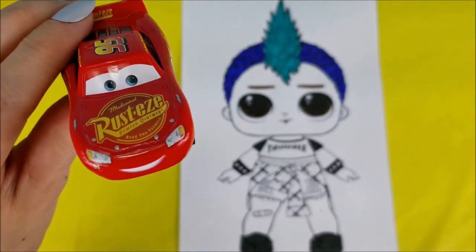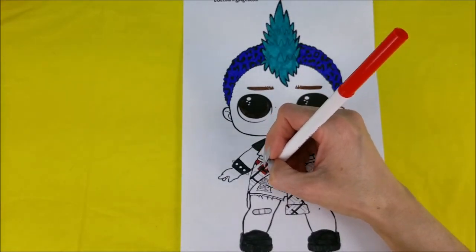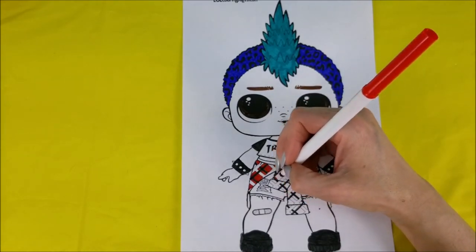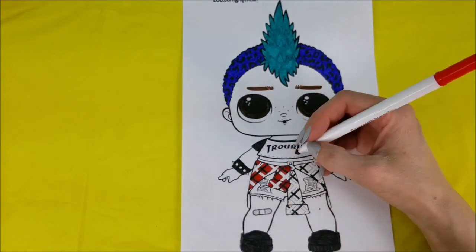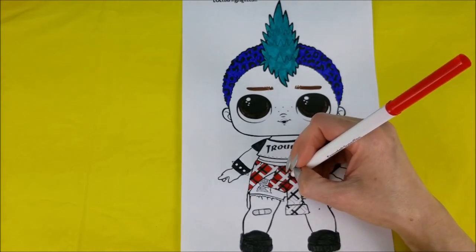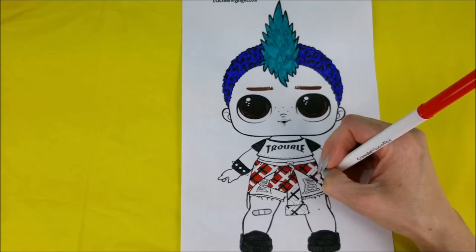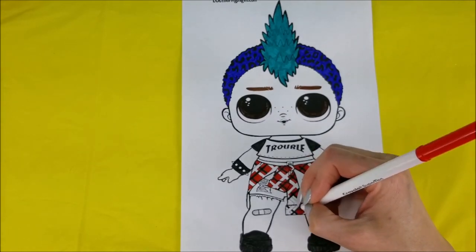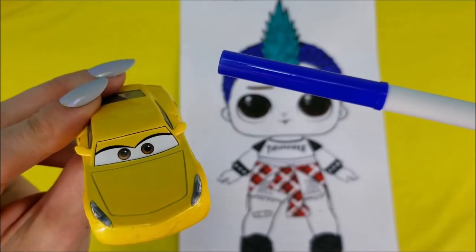Now that we're done with black, what's the next color you have for us, Lightning McQueen? Well, we're going to do red. Red it is for the rest of Punk Boy's flannel. Cruz Ramirez here — and it's time for a little bit more of that darker blue to finish up the flannel.